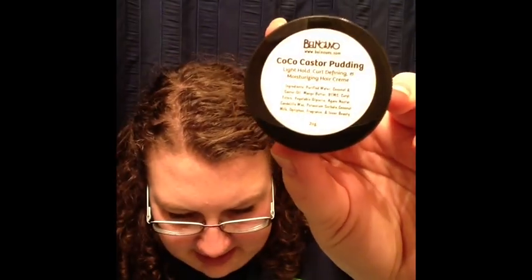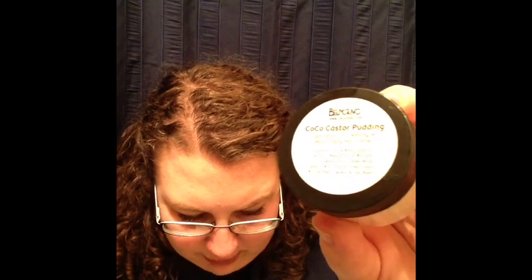We also got Belle Nouvelle Coco Castor Pudding, which is the small business featured in the Curl Life magazine. It's a moisturizing hair cream with light hold and curl defining properties — mango butter, coconut and castor oil — the perfect synergy of a styling aid and moisturizer. It's definitely very coconut-y smelling, and it's kind of lotion-y in texture too. It smells more like organic, real coconut — not a coconut flavor like Suave Naturals, but like you literally took coconut and stuck it in front of your face. Very coconut-y.